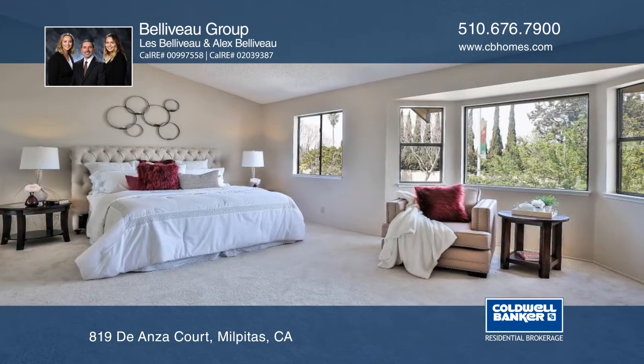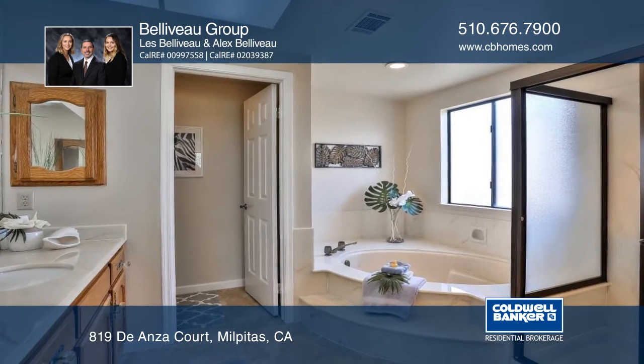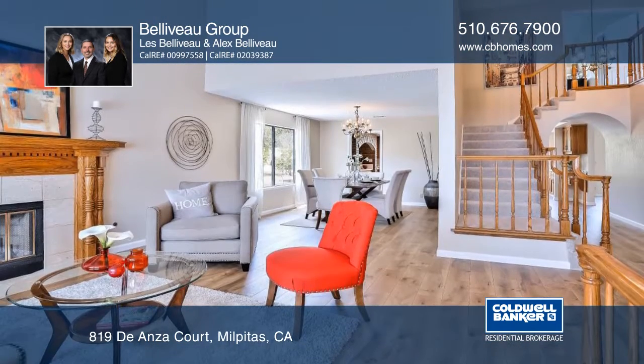The spacious master bedroom has a scenic bay window, walk-in closet, and private bathroom, which includes a separate shower and large tub.